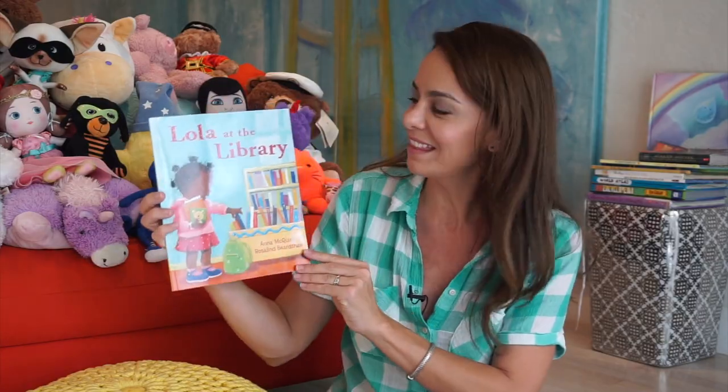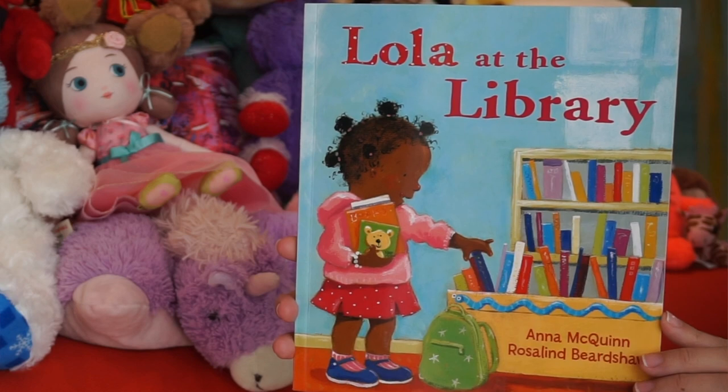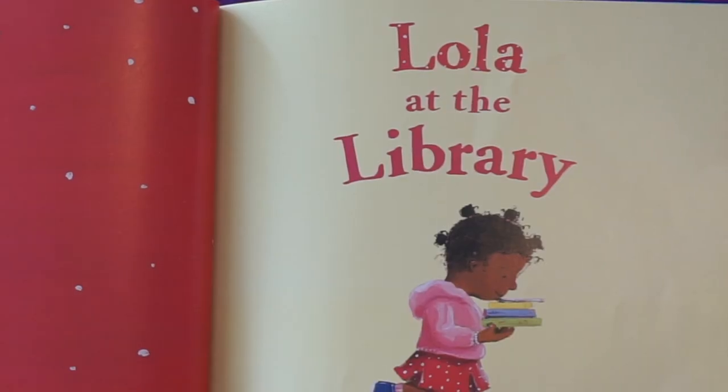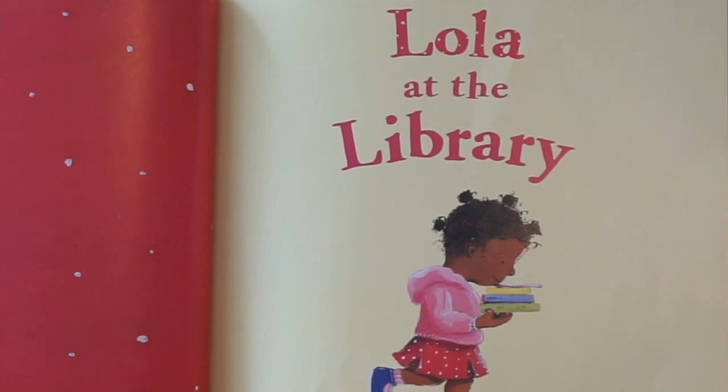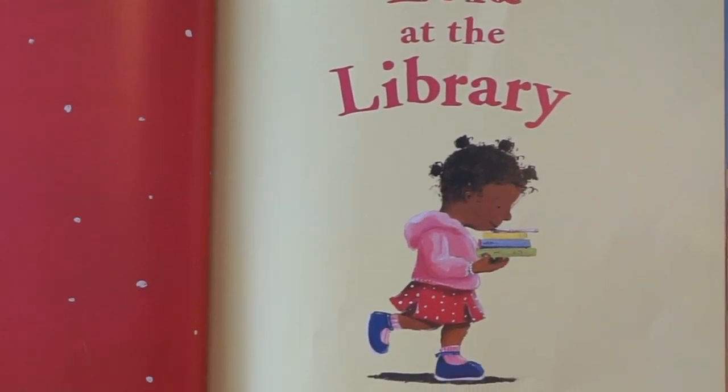So it should come as no surprise that I picked out a story to read now that is all about visiting the library. It's called Lola at the Library, written by Anna McQuinn and illustrated by Rosalind Beardshaw. Here we go. Lola at the Library by Anna McQuinn, illustrated by Rosalind Beardshaw.